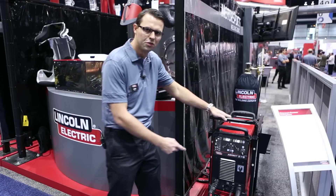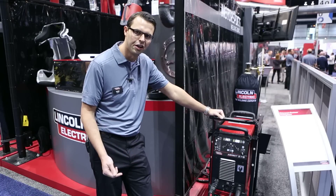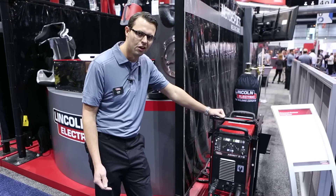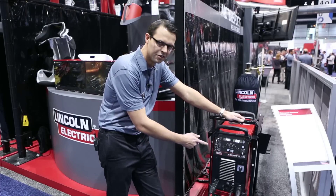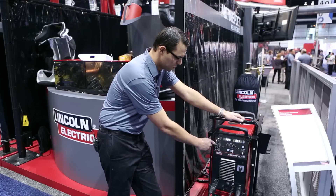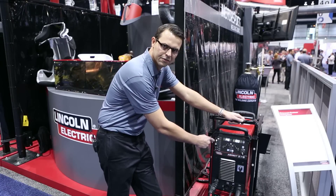One of the things we did with this machine is we went out to the market to really try to understand what customers are looking for in the next generation of TIG welding technology. One thing we commonly heard was that user interfaces could be complicated to adjust, so we've resorted to toggle buttons to simplify the user interface.